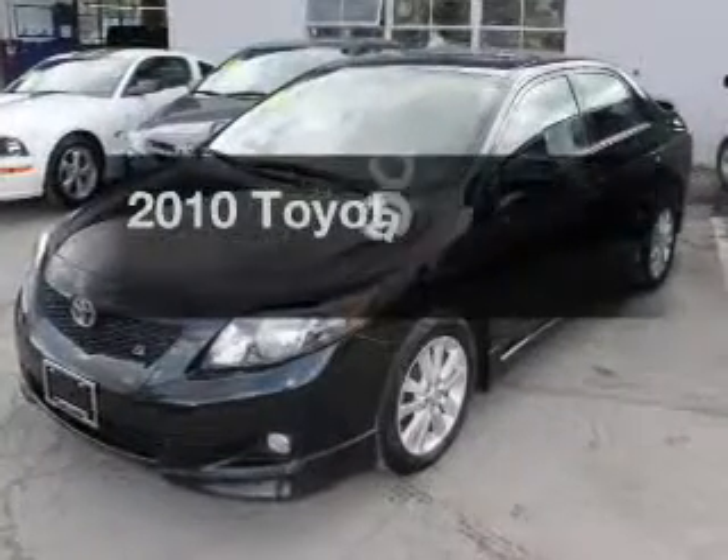Introducing the 2010 Toyota Corolla. Find everything you want in a ride under one roof.